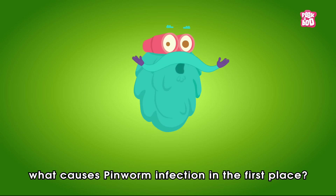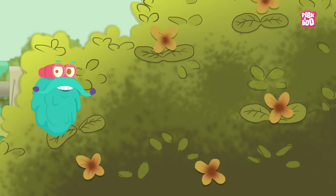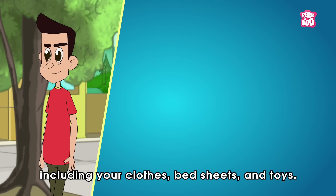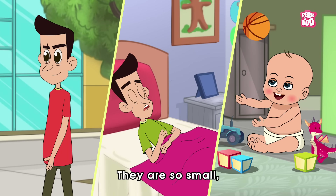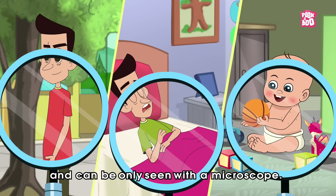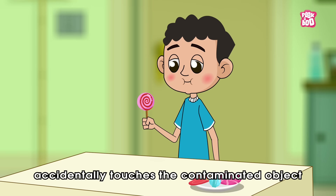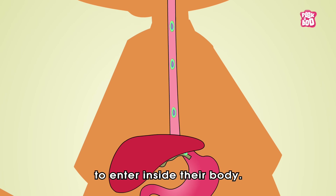But what causes Pin Worm infection in the first place? Well, Pin Worm eggs can be found anywhere in your surroundings, including your clothes, bed sheets, and toys. They are so small that it is impossible to see with a naked eye and can only be seen with a microscope. And when someone accidentally touches a contaminated object, the eggs get the opportunity to enter inside their body.